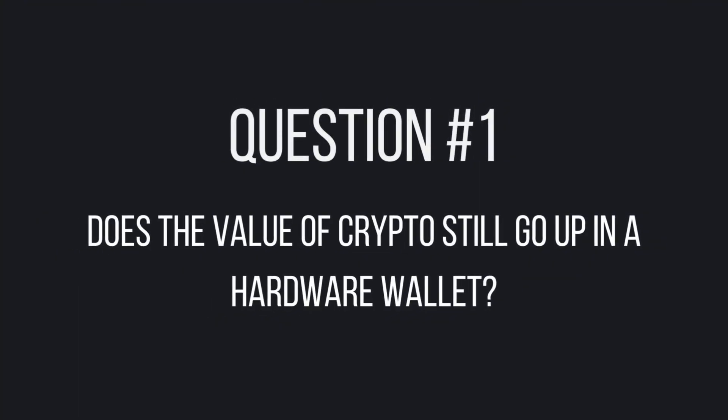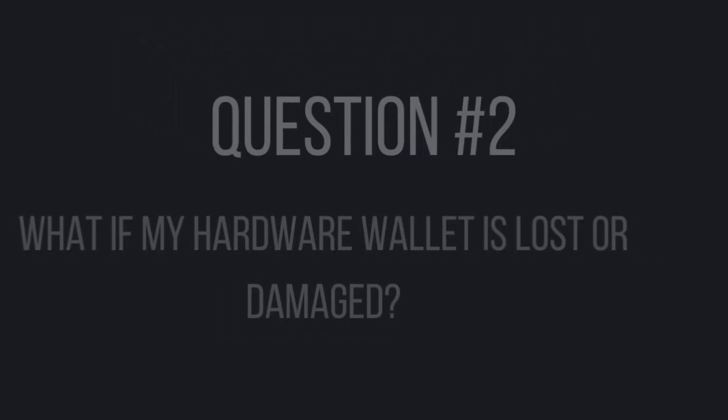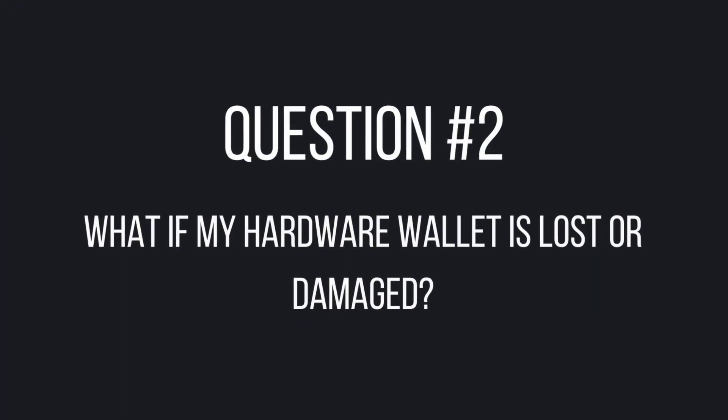I'm sure you still have some questions about hardware wallets, so let me take a moment to answer some of the most commonly asked. Number one: does the value of crypto still go up in a hardware wallet? Yes — regardless of what kind of wallet you use to manage your crypto, the value of your coins will adjust with the market. Number two: what if my hardware wallet is lost or damaged? If your hardware wallet is lost or damaged, all of your assets remain safe because ultimately they are stored on the blockchain. As long as you have your recovery phrase, you can use any hardware wallet to recover your funds. That said, you will need to buy a new hardware wallet, and that's why I always like to have one or two extra hardware wallets on hand as a backup.